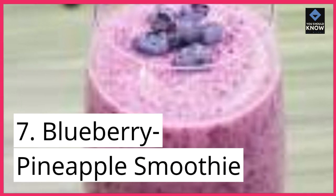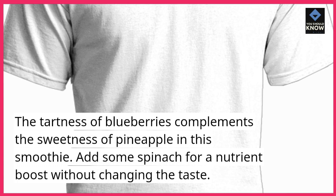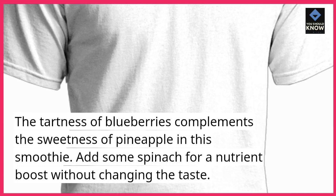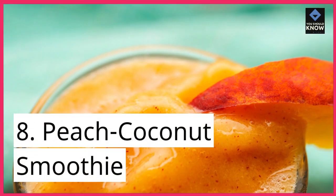7. Blueberry Pineapple Smoothie. The tartness of blueberries complements the sweetness of pineapple in this smoothie. Add some spinach for a nutrient boost without changing the taste.